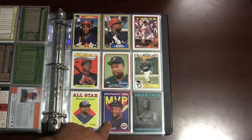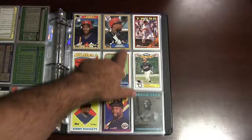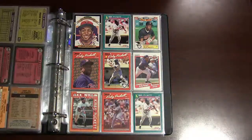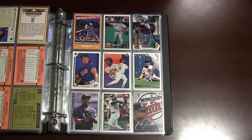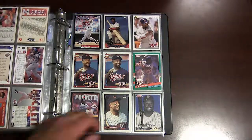Some late 1980s and early 90s cards of him — his Dream Team card right there, 1991 Score. That's his '87 Topps base and All-Star card. Some more Puckett cards from the early 1990s. I have his rookie cards in my other video — the stars and rookies top loaders video. A couple more Puckett cards.